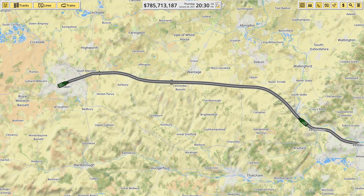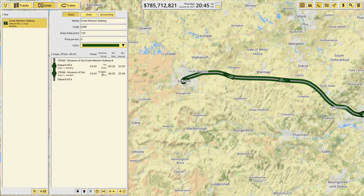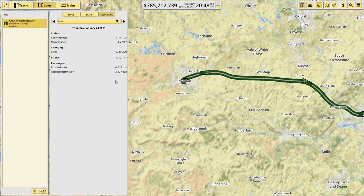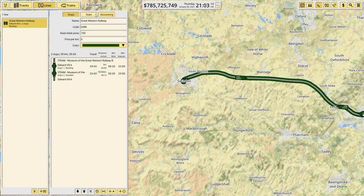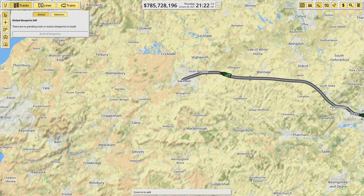I'll speed up time and later in the video we'll look at profitability. If we quickly look at the lines and accounting, we're not seeing any refunds, which suggests we might be a little light on the cost. We could go up to perhaps 125 and see how we get on.